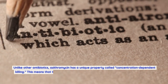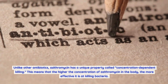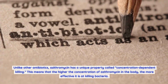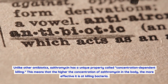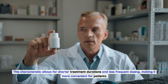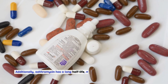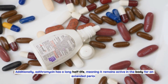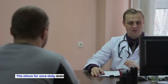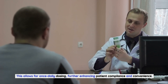Unlike other antibiotics, azithromycin has a unique property called concentration-dependent killing. This means that the higher the concentration of azithromycin in the body, the more effective it is at killing bacteria. This characteristic allows for shorter treatment durations and less frequent dosing, making it more convenient for patients. Additionally, azithromycin has a long half-life, meaning it remains active in the body for an extended period, allowing for once-daily dosing and further enhancing patient compliance and convenience.